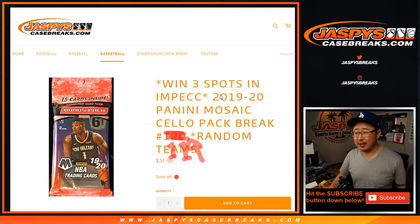Hi everyone. Joe for jazbeescasebreaks.com with a quick little cello pack break of 2019-2020 Panini Mosaic Basketball, with a chance to win three spots in that 17-18 impeccable basketball tiered random team break.